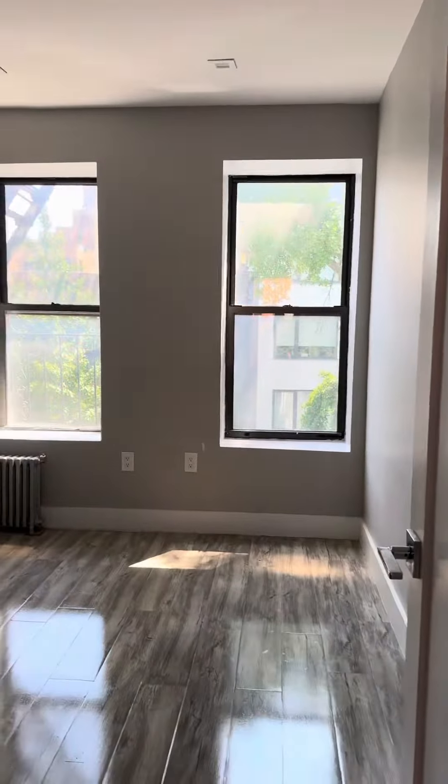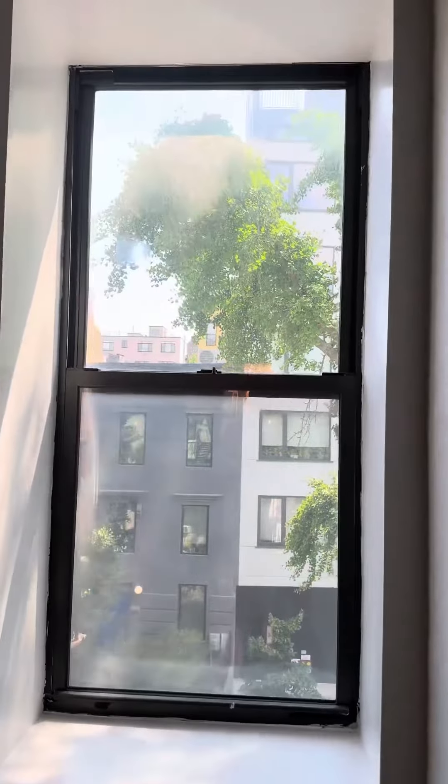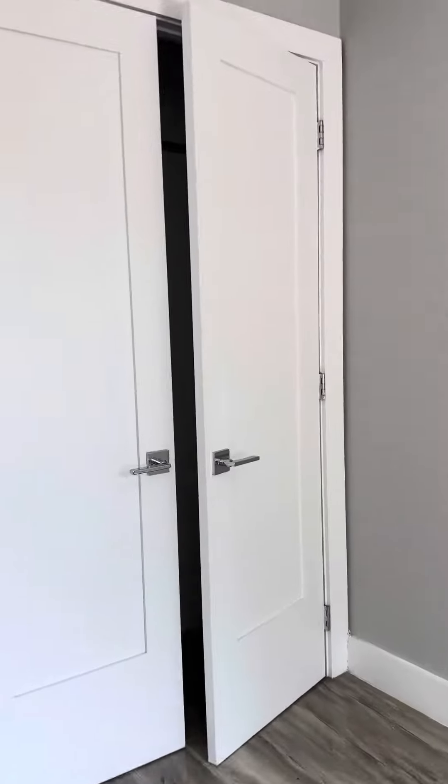Behind me is the bedroom — easily a queen size room with really great light, front facing on a quiet block. We have branch closets. Hardwood floors finished and glazed for ease of maintenance.